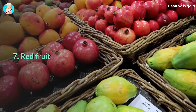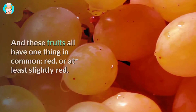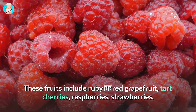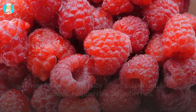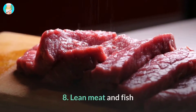7. Red Fruits. More and more studies show that some fruits are actually better at fighting belly fat than others, and these fruits all have one thing in common: they are red, or at least slightly red. These fruits include ruby red grapefruit, tart cherries, raspberries, strawberries, Pink Lady apples, watermelon, plums, peaches, and nectarines.